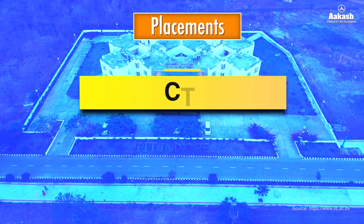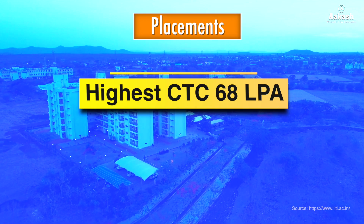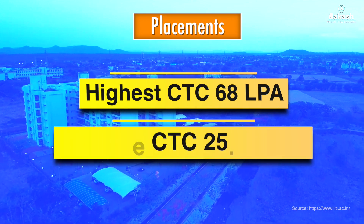Talking about placements, the placement statistics at IIT Indore have been strong, with students securing positions in top companies both in India and globally. Since the placement statistics for 2024–25 have not yet been disclosed, we rely on available data for the session 2022–23. The highest CTC drawn was 68 LPA from the Computer Science and Engineering branch, and the average CTC stood at 25.45 LPA.